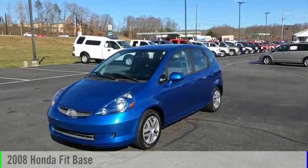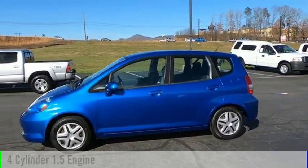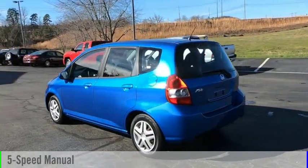Come test drive the 2008 FIT. This vehicle is powered by a front-wheel drive, 4-cylinder, 1.5-liter engine, and comes with a 5-speed manual transmission.